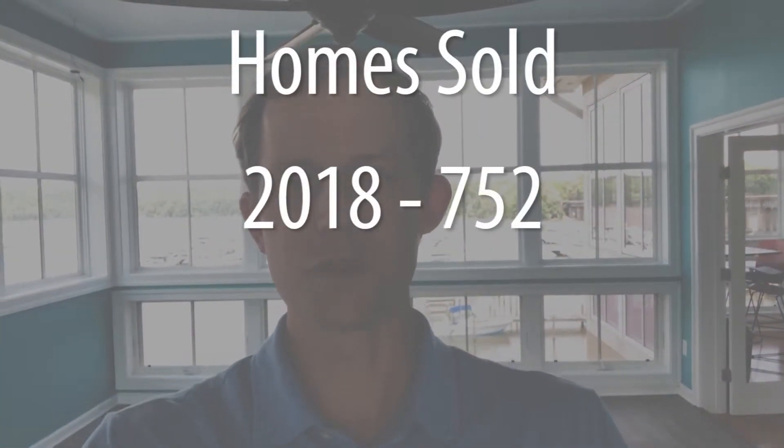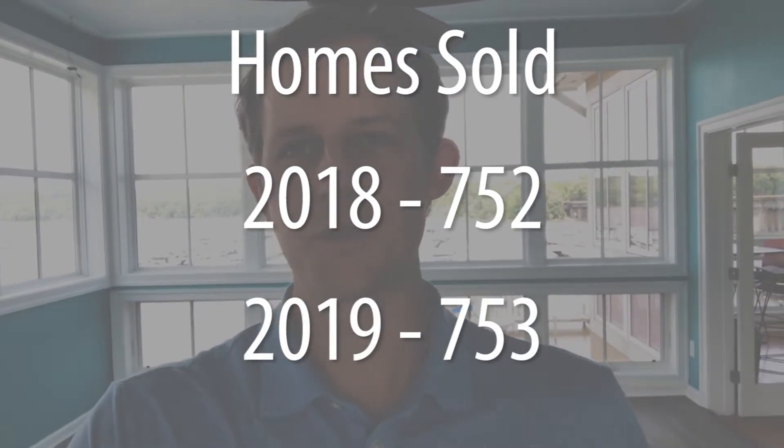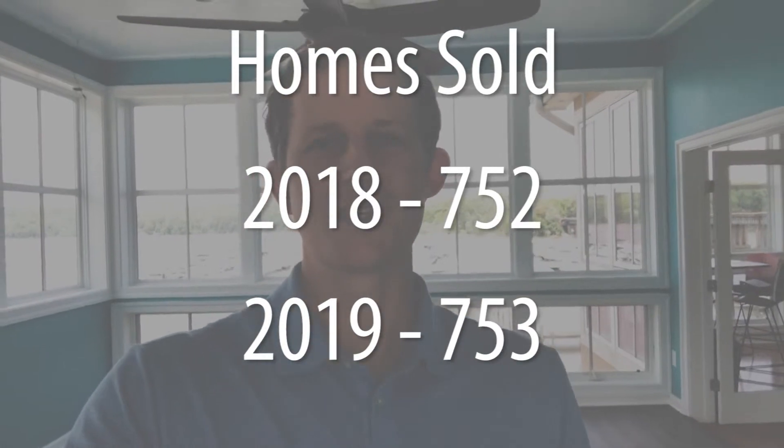There are so many numbers here, but in the same period — January through April — 2018 saw 752 homes sold, and in that same period in 2019 there were 753 homes sold. It just doesn't get a whole lot closer than that, and it's interesting to see that the overall sales number is essentially the same.